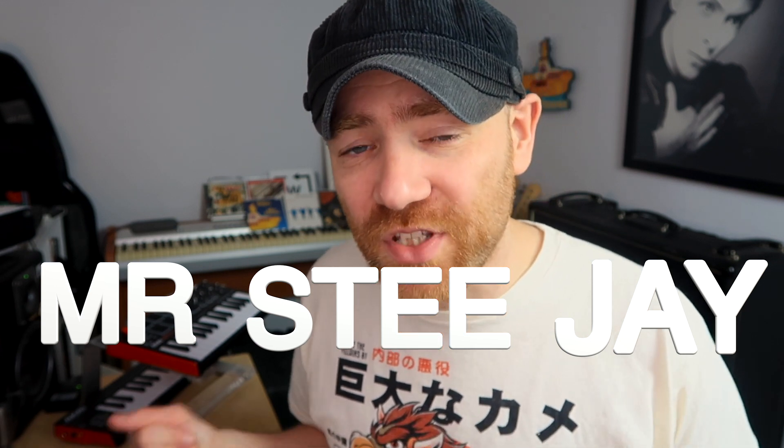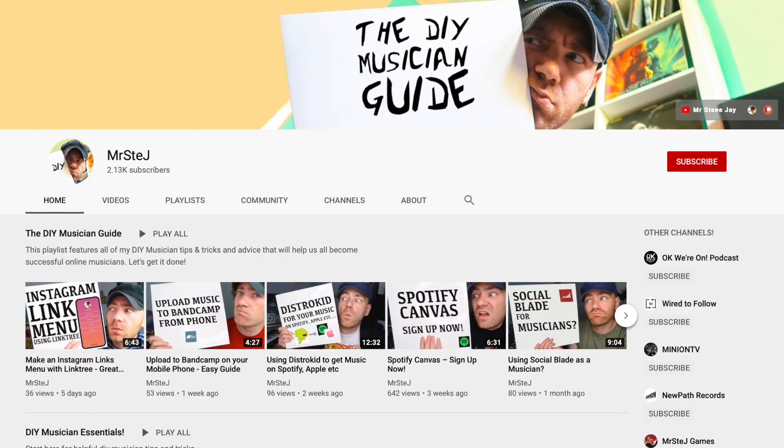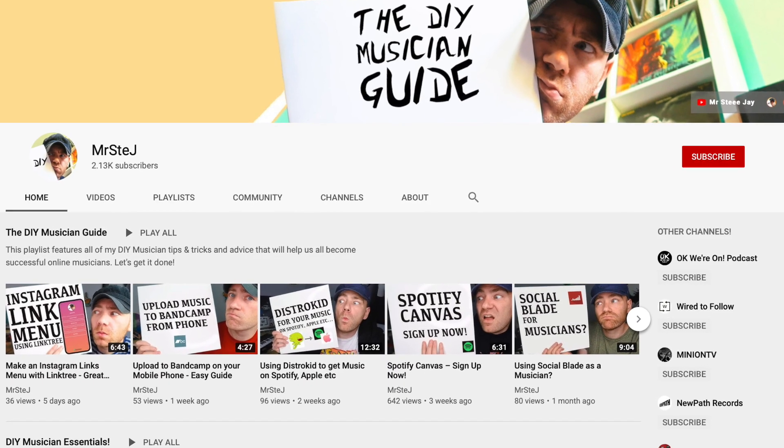Hey guys, Stephen here aka MrsDJ with another video for the DIY Musician Guide. If you're new to the channel, I make videos just like this one where I share tips and tricks to help fellow musicians get their music out there to new ears, so if that sounds good to you please like and subscribe to the channel. Let's get on with it.